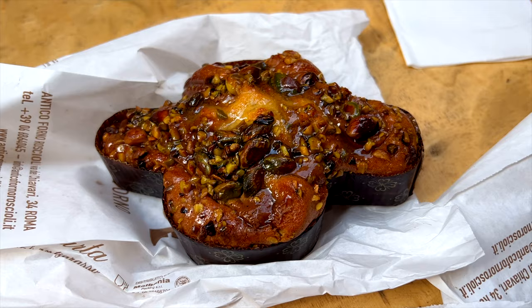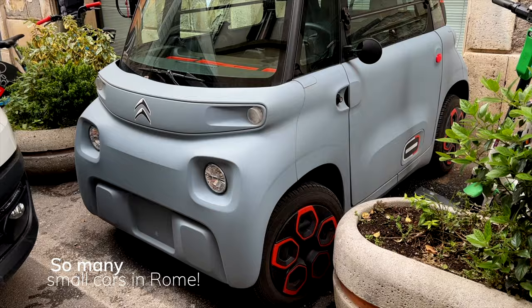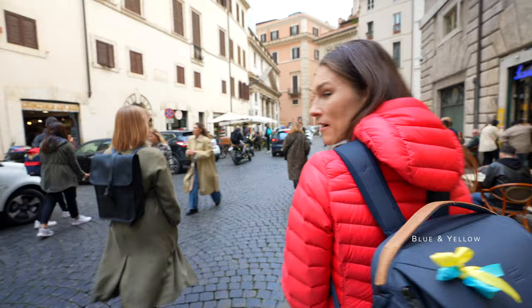We continue going and seeing the places around — I have a few spots marked in Rome. We spotted a one-meter car. I swear, it looks like a lego car. We're still craving for a good coffee. Luckily, to get that in Rome is not a problem.